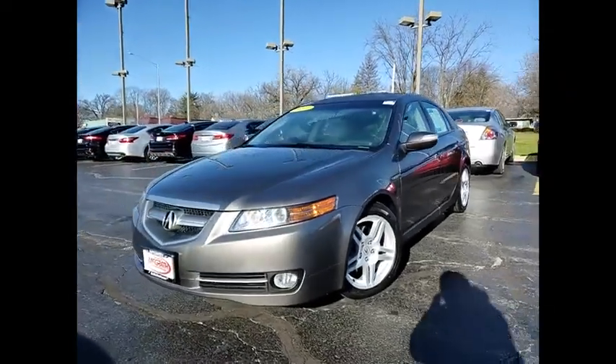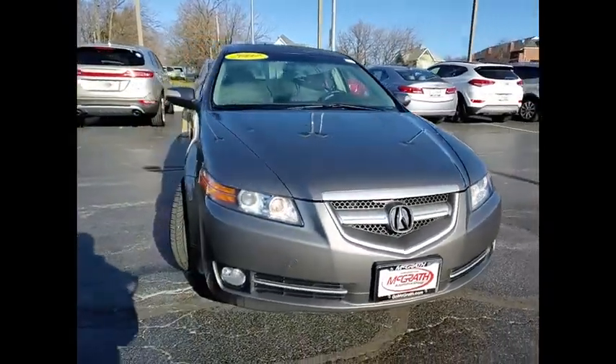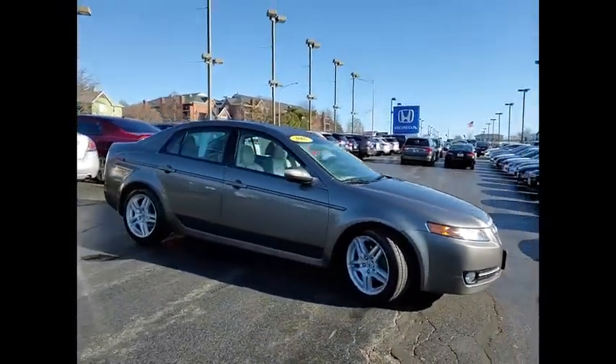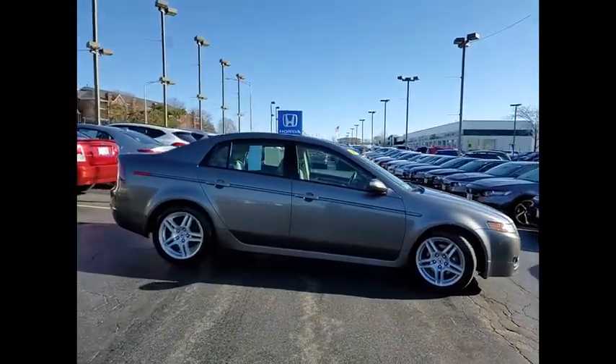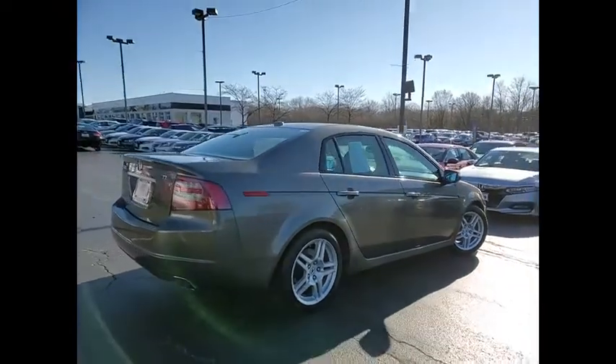You are going to love the 2007 TL. The Acura TL is a strong choice for people looking for a mid-size luxury vehicle, offering a typically spacious Acura interior. This car is loaded with high-tech features and receives top scores in crash tests.